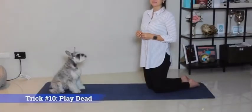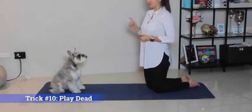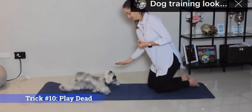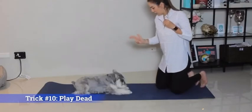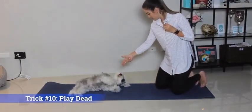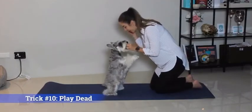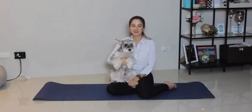Trick number ten is play dead. This trick is easier taught once your pet has mastered sit, down, and belly. Ready? Sit — up. Thank you for watching the video.